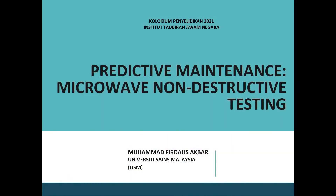Hi, Assalamualaikum. I'm Muhammad Freddaus from School of Electrical and Electronic Engineering, University Science Malaysia. I'm here today to present my research work on predictive maintenance using microwave non-destructive testing.